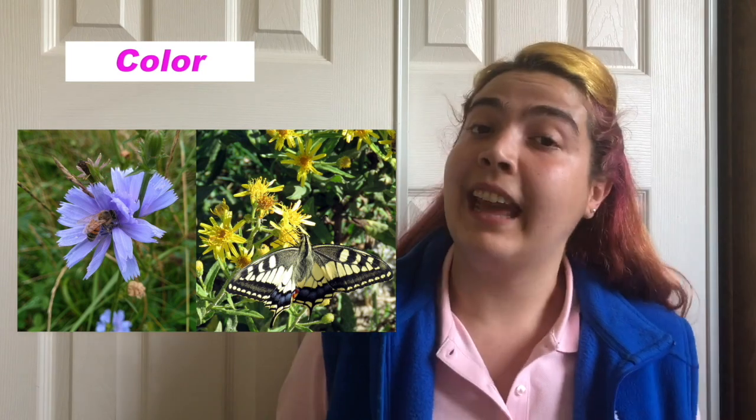Flowers with daytime visitors need a way to stand out from the leaves that are all around them, so they usually have very bright colors that call their pollinators. A lot of insects don't have the ability to see the color red, so we might see that they are more attracted to flowers with colors like yellow and blue.